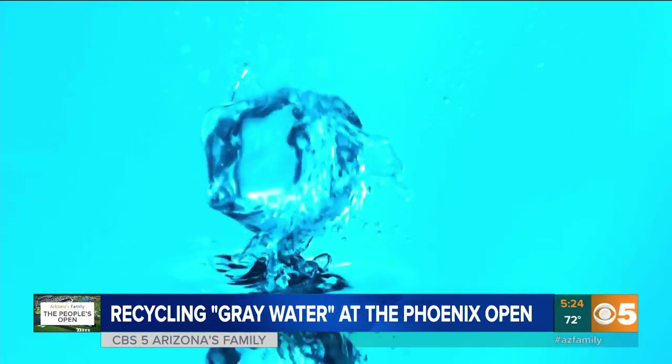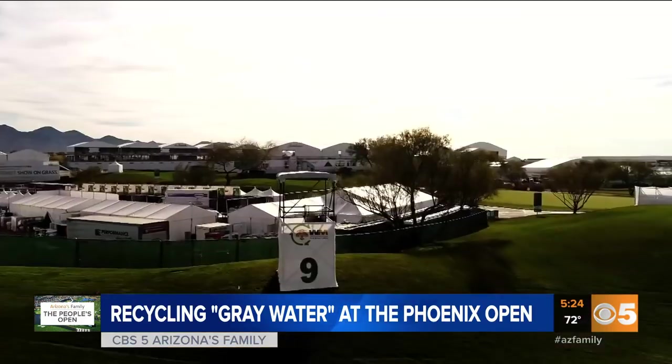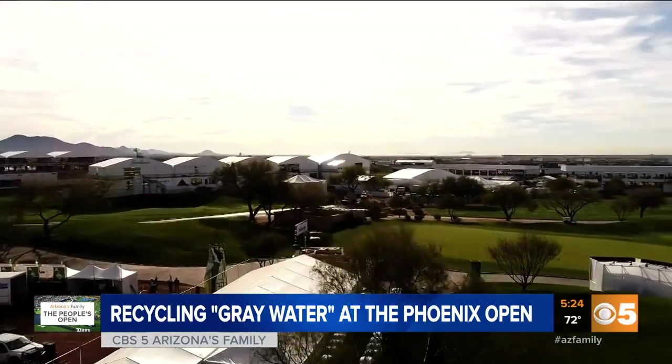Besides this melting ice water, gray water is considered any water used for cooking or cleaning. It gets pumped out of the 100 tanks to serve all of the portalettes all across the course.